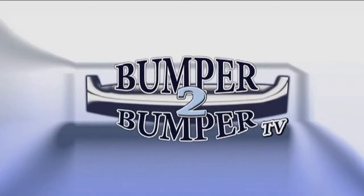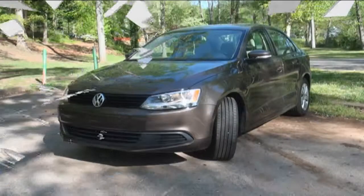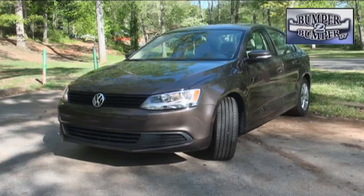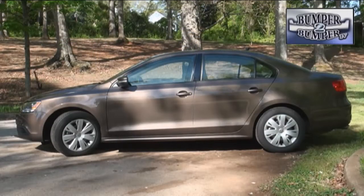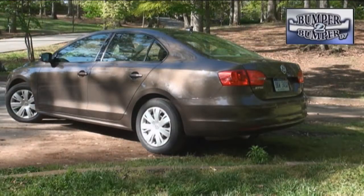This is Bumper to Bumper TV. It isn't often we get a chance to review an entry-level vehicle which is due for an upgrade. That's what happened with the Volkswagen Jetta SE — this is the base level version of the compact sedan.